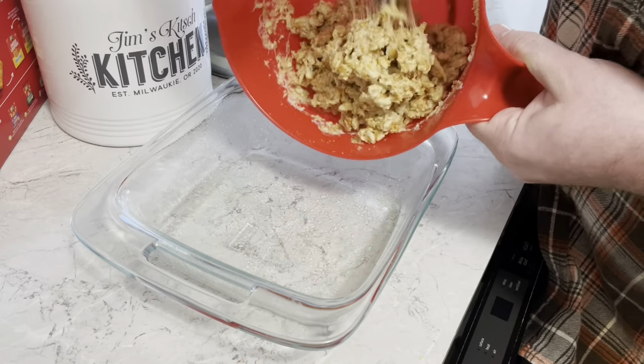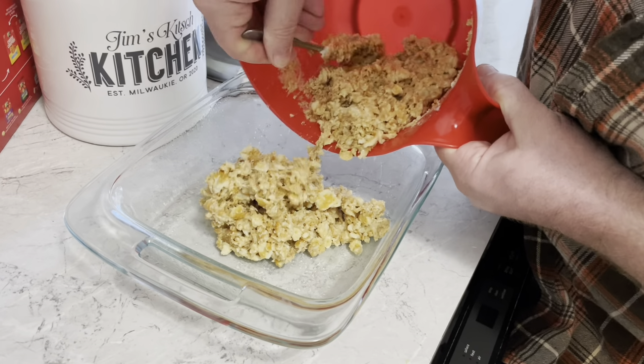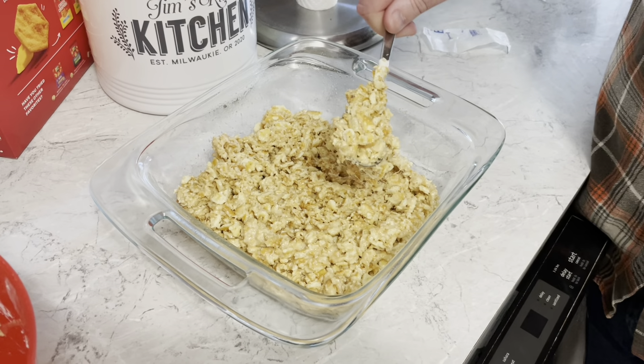The Nabisco Company was the very first company to come up with a special food preservation tactic that works — they put food inside of a wax bag inside of a cardboard box, and it keeps food fresh longer. I'm going to pour this into a greased baking dish, press it down, and then refrigerate it until it's set.